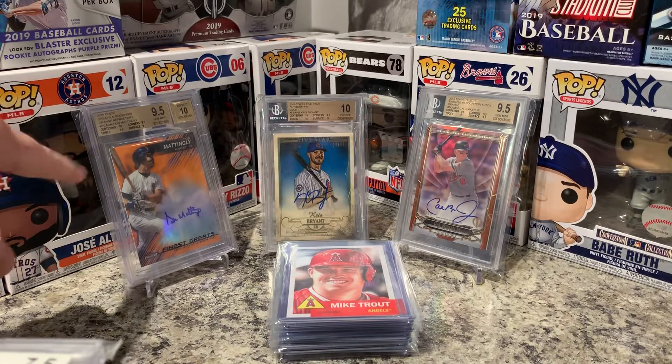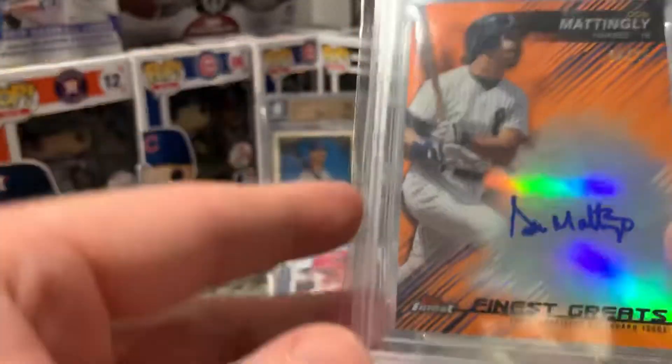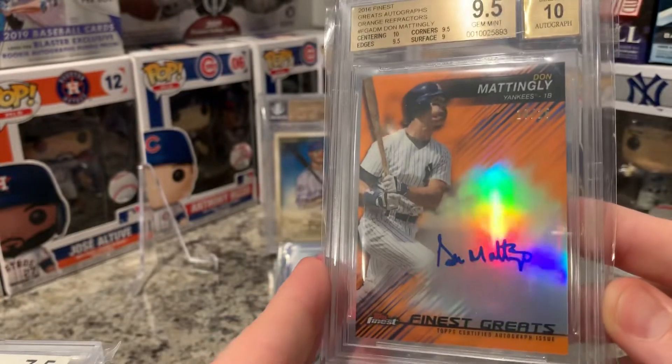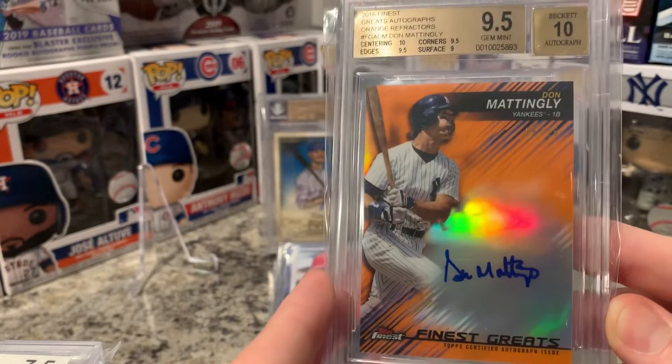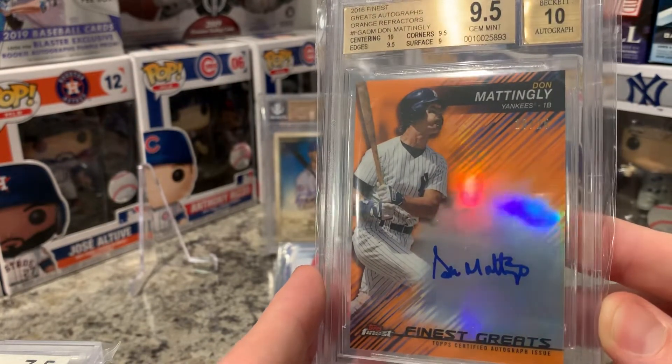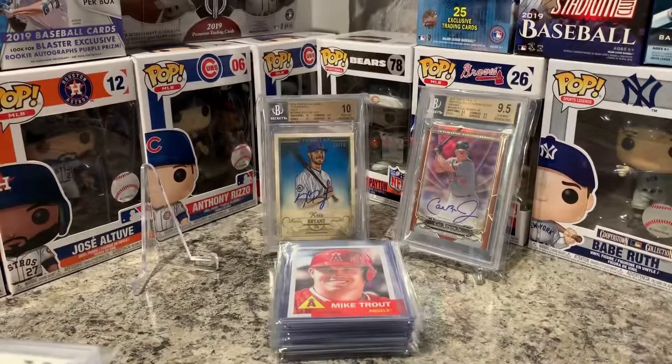Started off very nice — a Topps Finest orange of Don Manly. I think that's pretty awesome. This one is numbered 16 of 25. I did buy it raw and then got it graded myself — nice grade.